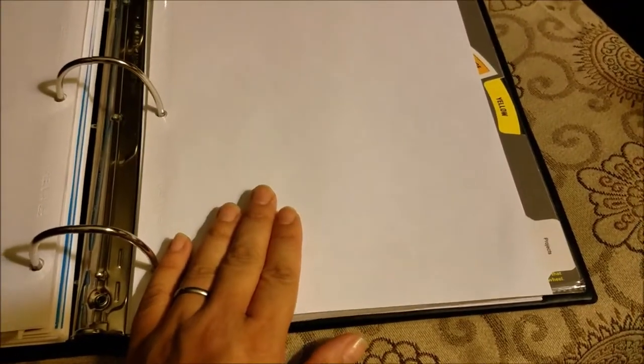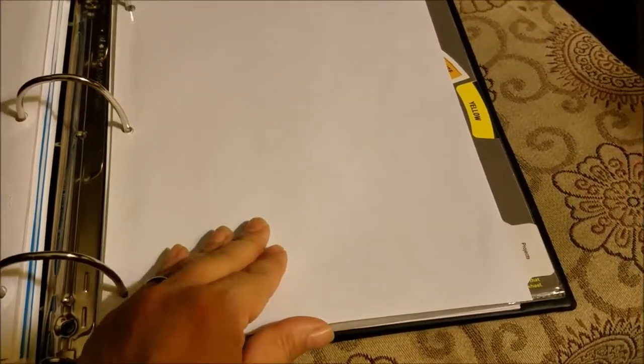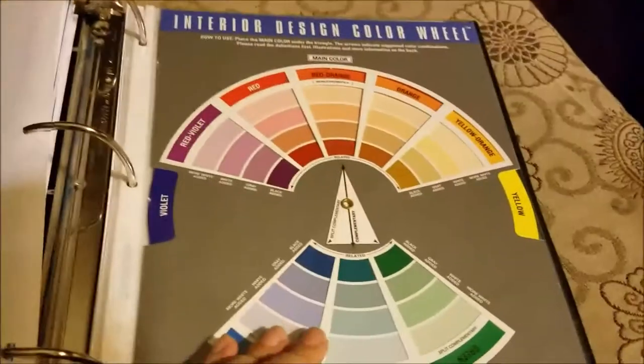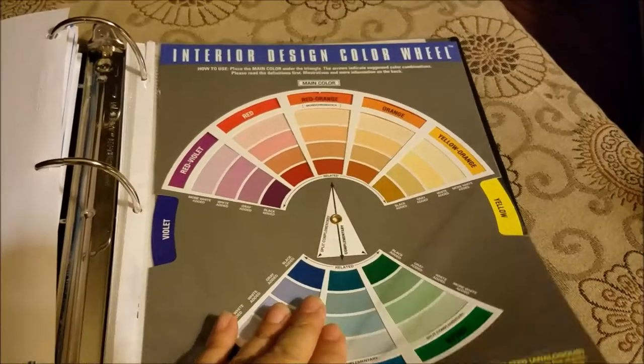Shopping lists — I don't have anything in here right now because I have a different system for that, but it would go here. I most often use this starting around October or November when I'm getting ready for Christmas.